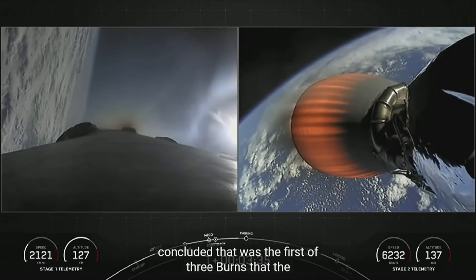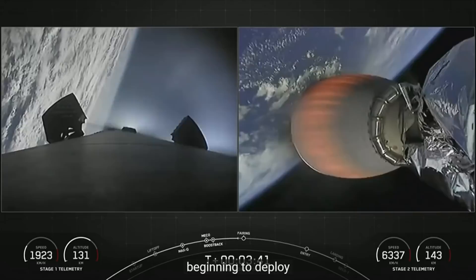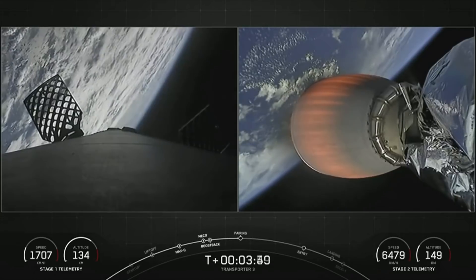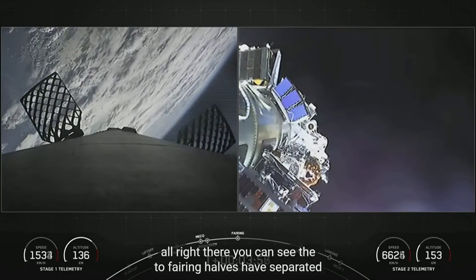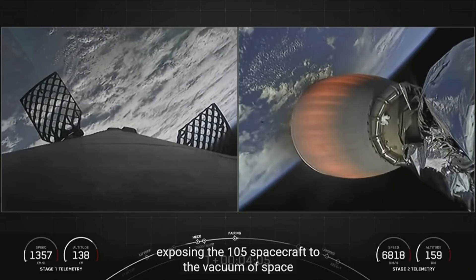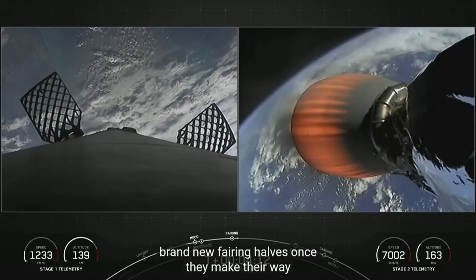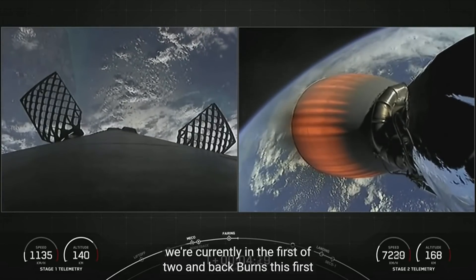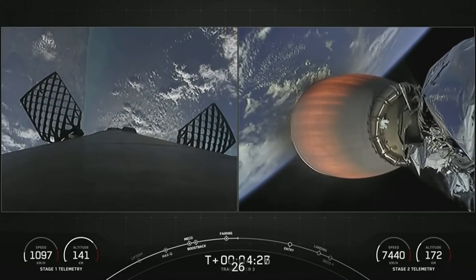That was the first of three burns that the first stage will perform today, and we can see the grid fins beginning to deploy on the left-hand side of your screen. The next event is fairing deployment. The two fairing halves have separated and fallen away from the vehicle, exposing the 105 spacecraft to the vacuum of space. We will be attempting to recover these brand-new fairing halves once they make their way back to Earth. We're currently in the first of two MVac burns, which will last until T plus 8 minutes and 26 seconds — about another four minutes from now.